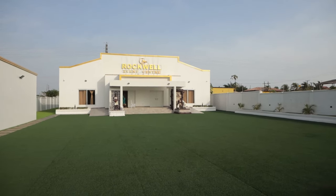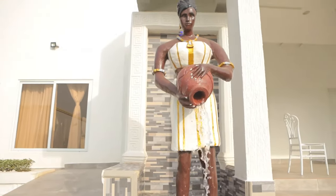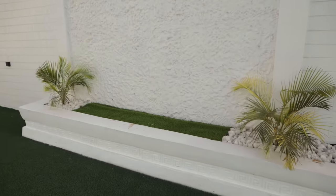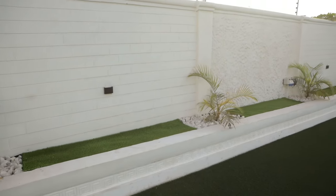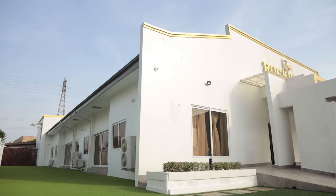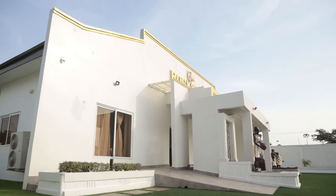Rockwell Event Center — you can just type it on Google Maps and it will bring you right here.